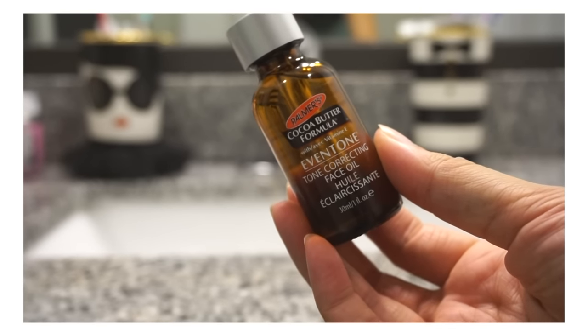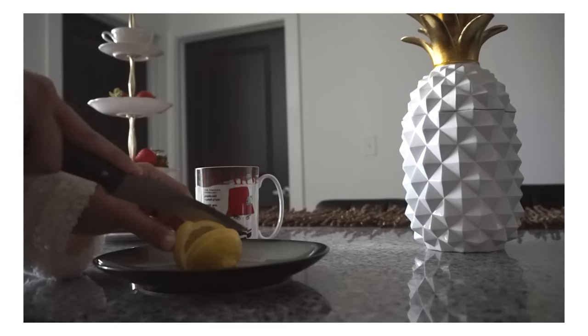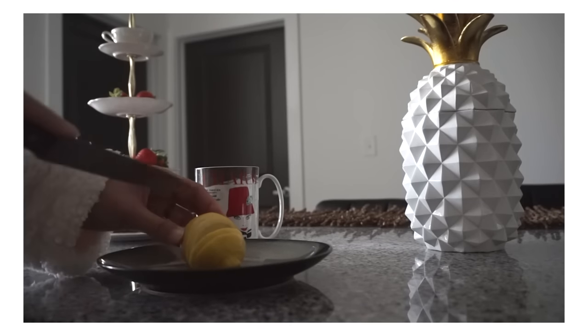On the days when I'm not wearing makeup, I like to use this face oil from Palmer's. I'm trying to get rid of those marks from the breakouts, so I'm hoping this works — and it's also wintertime, so I like an oil on my face now and then.